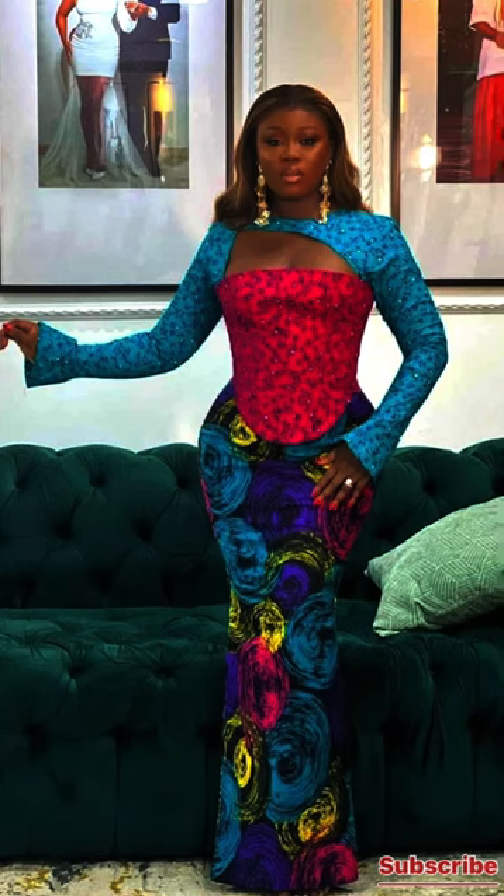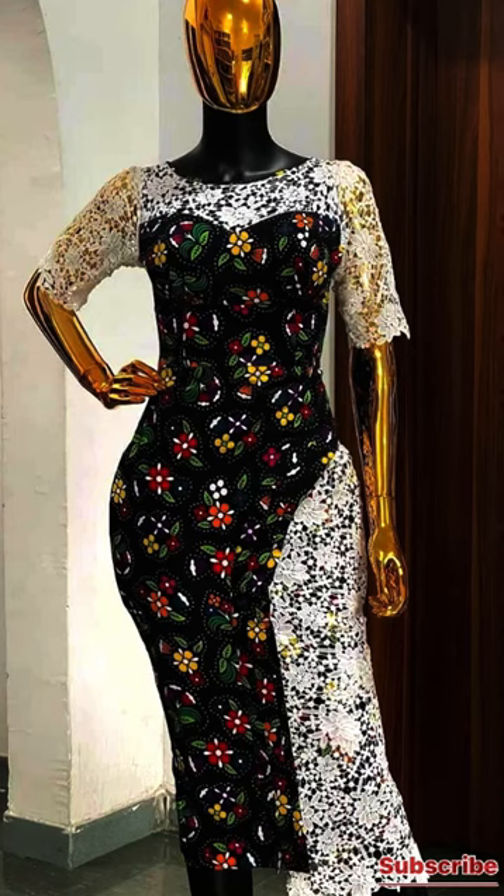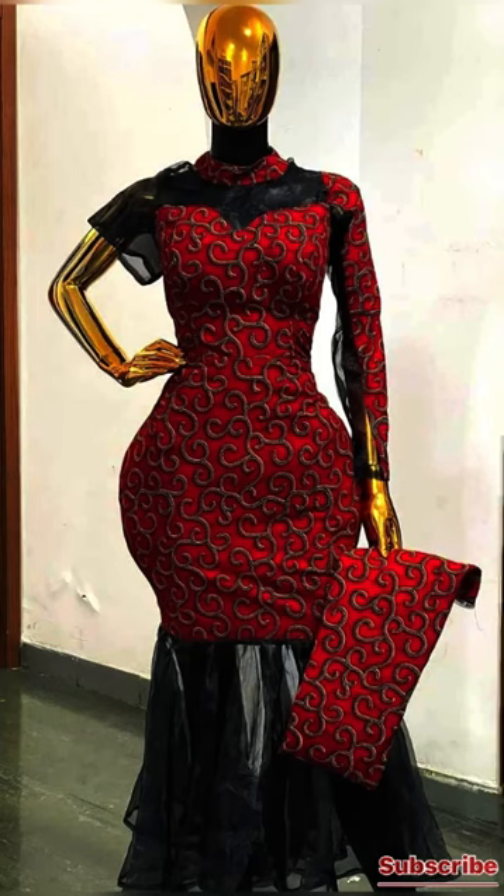If you're looking for a style to wear to church, it is in this video. If you're looking for a style to wear to the office, it is also in this video. And if you're looking for a style for any party — a get-together, wedding, or birthday party — it is also in this video. Please subscribe to this channel and click the notification bell so YouTube will notify you whenever I post a new video.